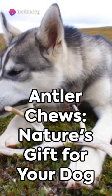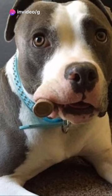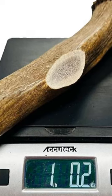Picture this: a chew toy that's as natural as it gets — antler chews. You heard right, antlers. These aren't just any antlers. They're naturally shed from a variety of animals like deer, moose, and elk.